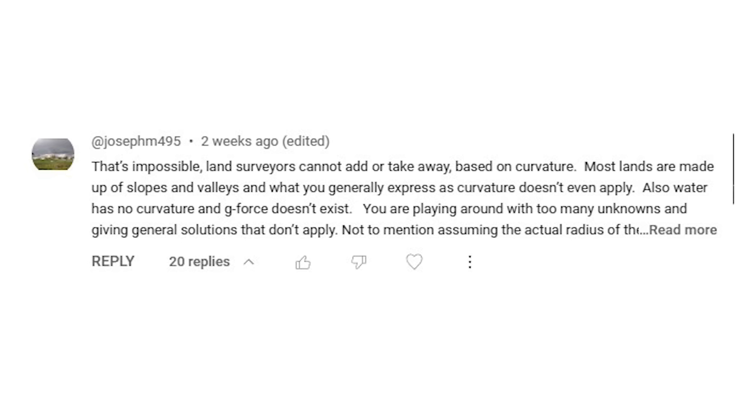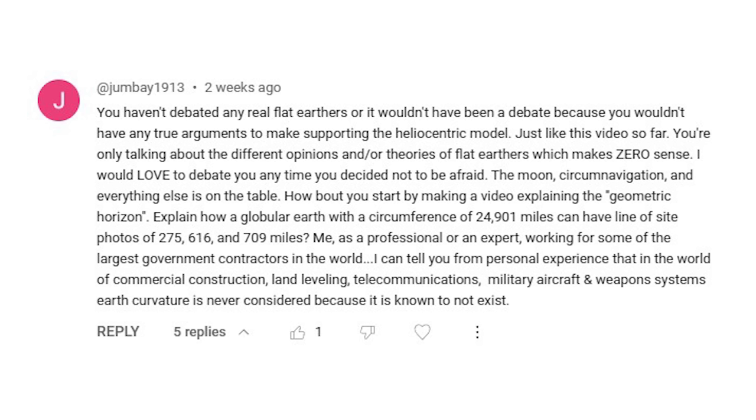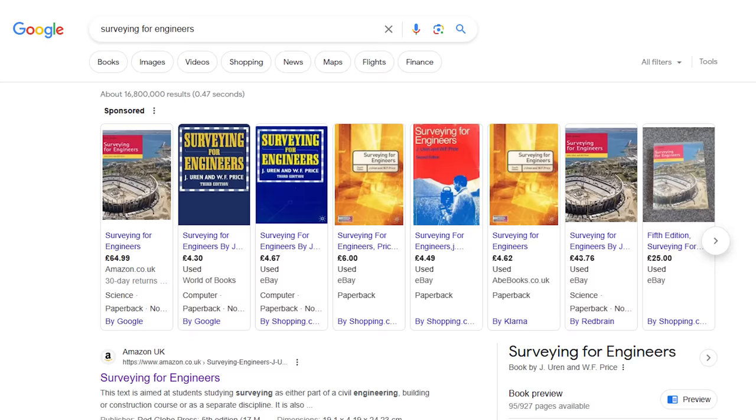Despite all of that, there are still flat earthers that say surveyors don't correct for earth curvature and that water is flat and level, etc. After that video I had the head of a large surveying firm reach out to me privately to show me some more surveying material related to debunking flat earth, and it comes from a book called 'Surveying for Engineers.' So I went and bought myself a copy.